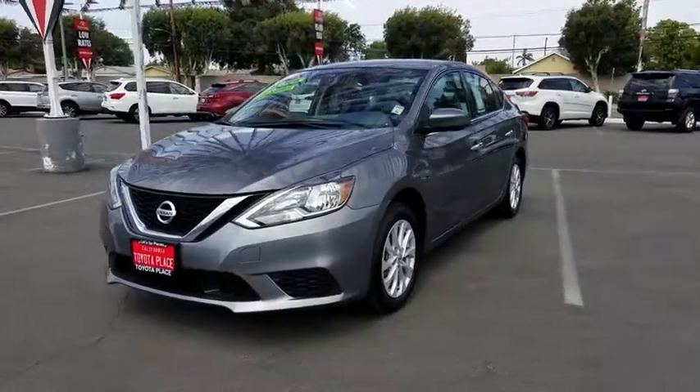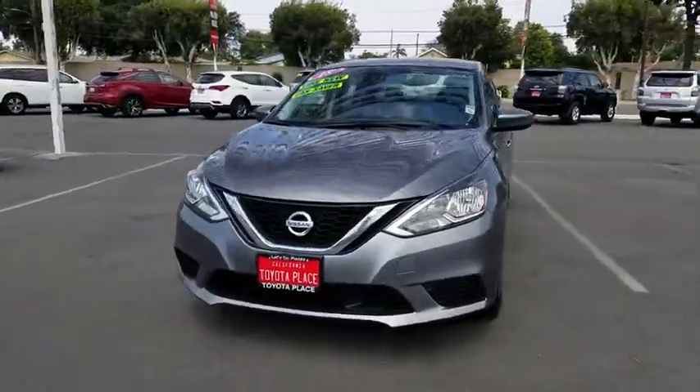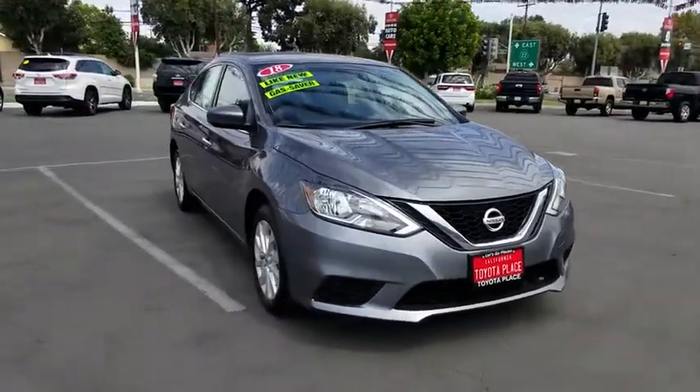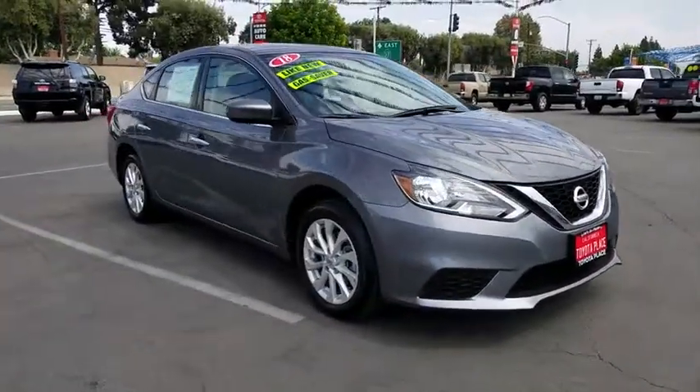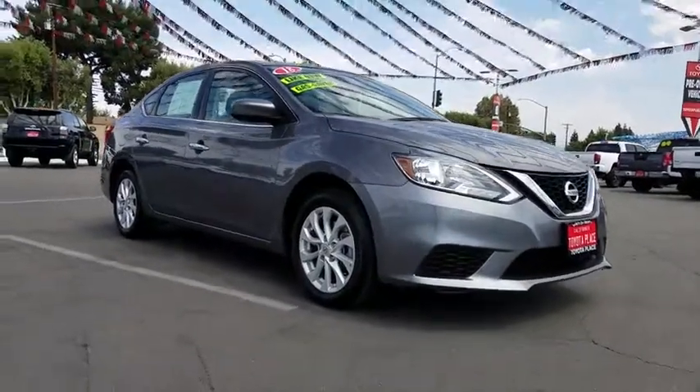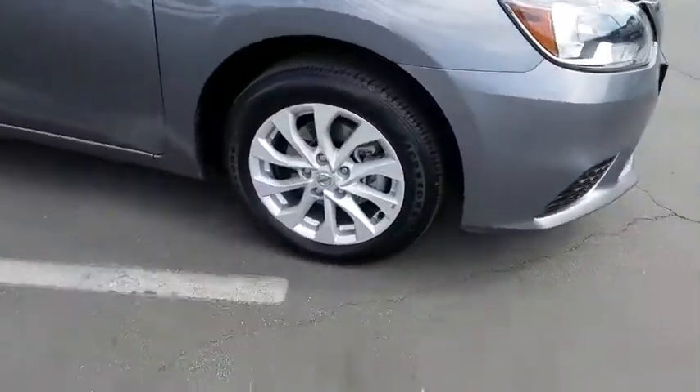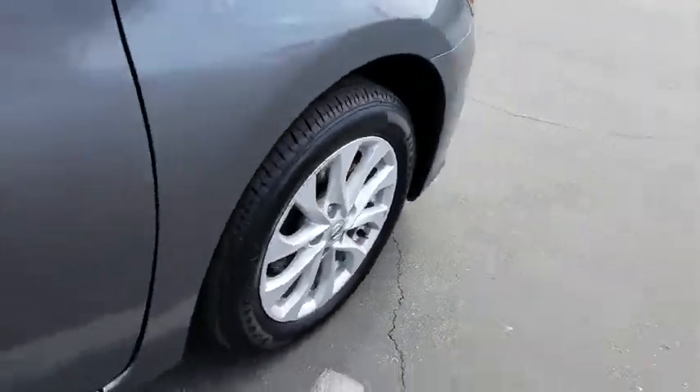Stop by and take a look at the 2018 Nissan Sentra. With its spacious and versatile interior and stellar fuel efficiency, the Nissan Sentra is the obvious choice for anyone who wants to enjoy a stylish and comfortable ride. This vehicle has less than 45,000 miles.